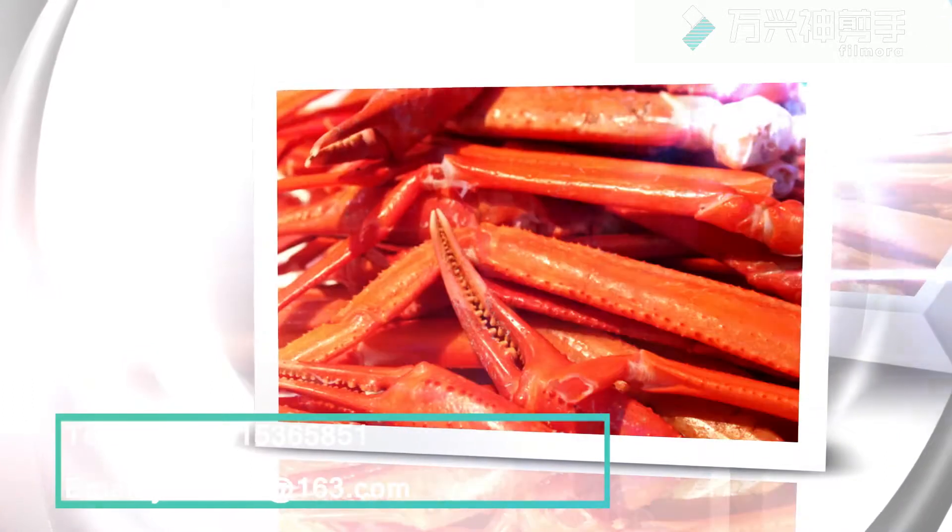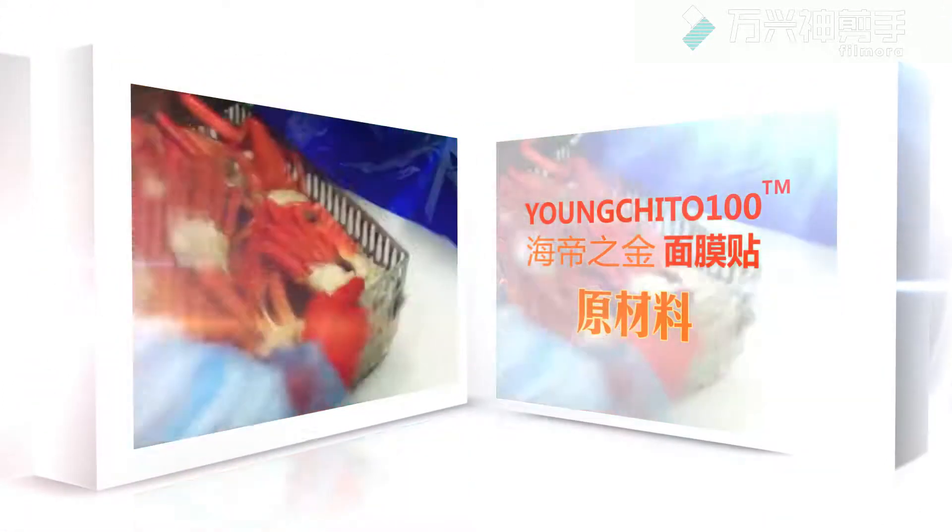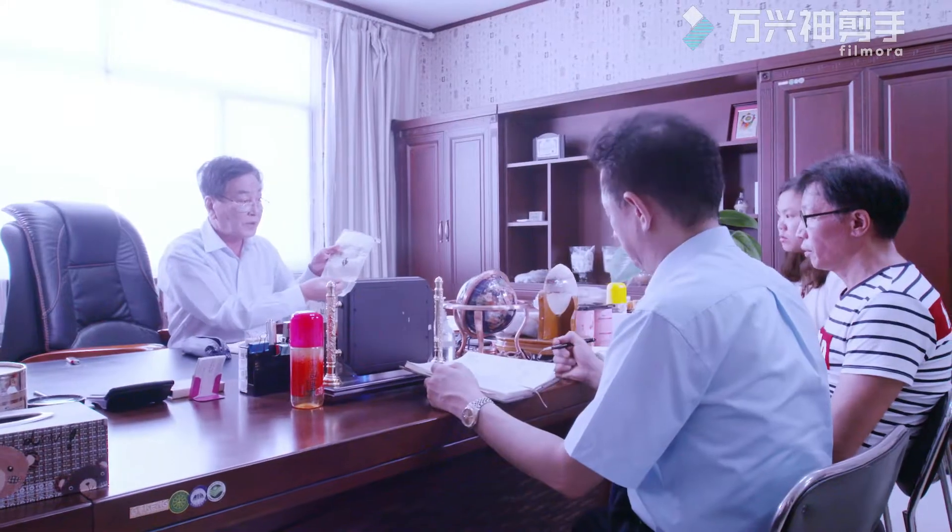The snow crabs fished from here are large and plump. While providing delicious crab meat to humans, the huge crab shells are also used as renewable resources for extraction of the Yongchito 100 high-purity marine polymer chitosan fibers.